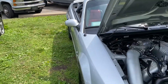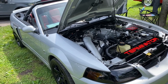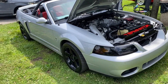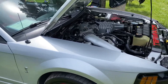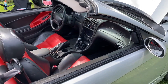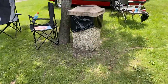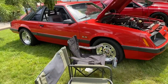I think this might be the only Cobra that I haven't owned that I want. That's the 03/04 Terminator. I'd have a hard time with a convertible. It's a clean 4-eye.